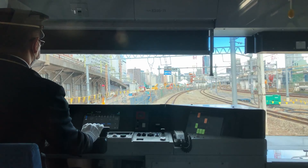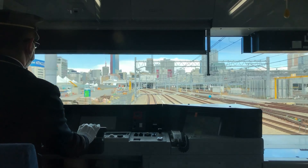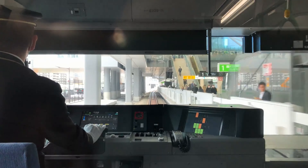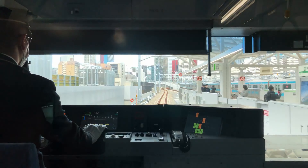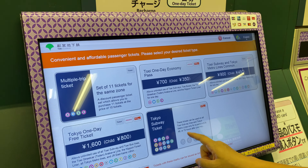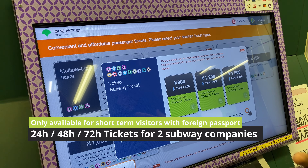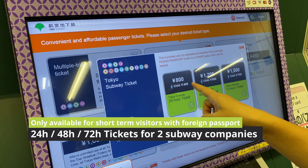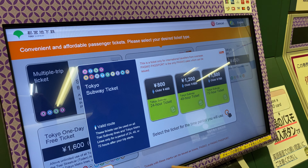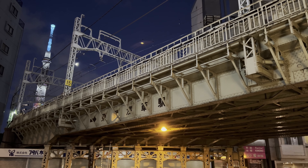In Tokyo, the train fare is the same no matter which time of day you travel. It usually starts from around 130 yen, which is about one US dollar. In the city center, a single ride doesn't go higher than 300 yen, but if you change train companies, you need to pay the new fare even if it's just one station. Trains run from before 6 a.m. to after midnight in central Tokyo.